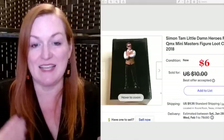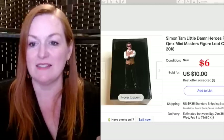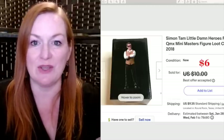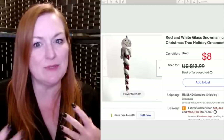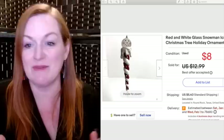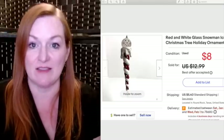This is another figurine from the Firefly Loot Crates — Simon Tam. I took an offer of $6 on this one. Another free ornament sold: a red and white glass snowman. I've noticed a lot of snowman ornaments sell, so that might be a pattern. This one sold for $8, and I paid nothing for it.